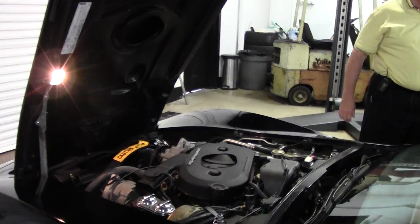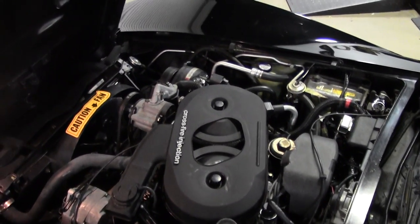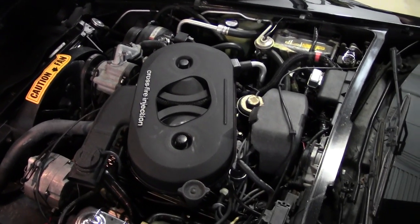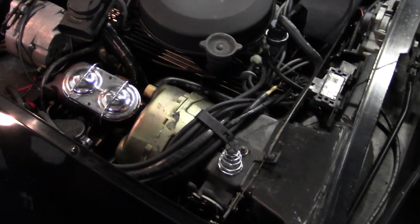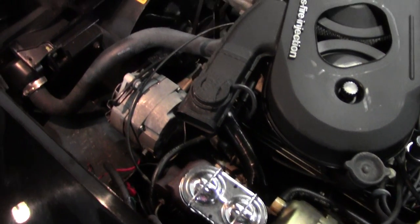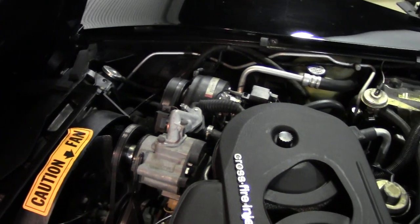As you'll be getting into the engine compartment, there's your 200 horsepower numbers matching 350 cubic inch cross-fired engine. Nice horsepower — she will get up and go.